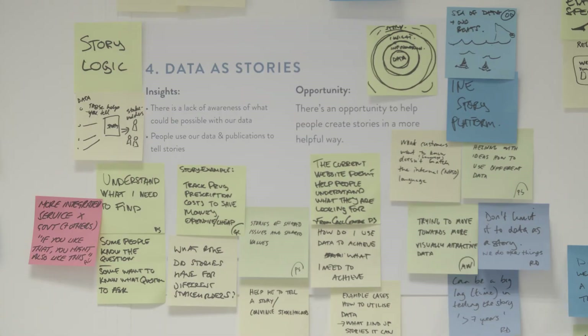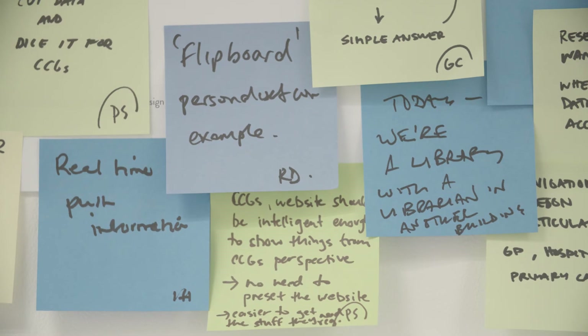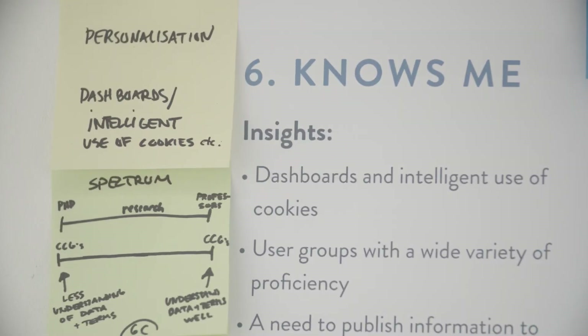For me, this whole project has been an enabler. It's the thing that we're going to use as the showcase that says this is how you do service design. The NHS is under massive pressure to save money, to do things more efficiently, and this process has given us really good, soundly thought through, logical ideas that are going to make a difference.